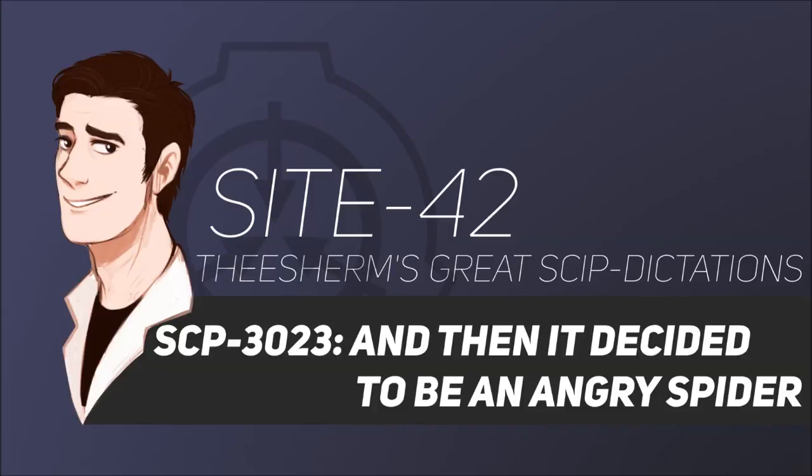A6. A telephone. Exact configuration unknown. No living witnesses could provide a detailed description of the item. Mobile Task Force Alpha-21 destroyed SCP-3023-A6 remotely via explosive after four hours and two Foundation casualties. See Addendum 3023-A.